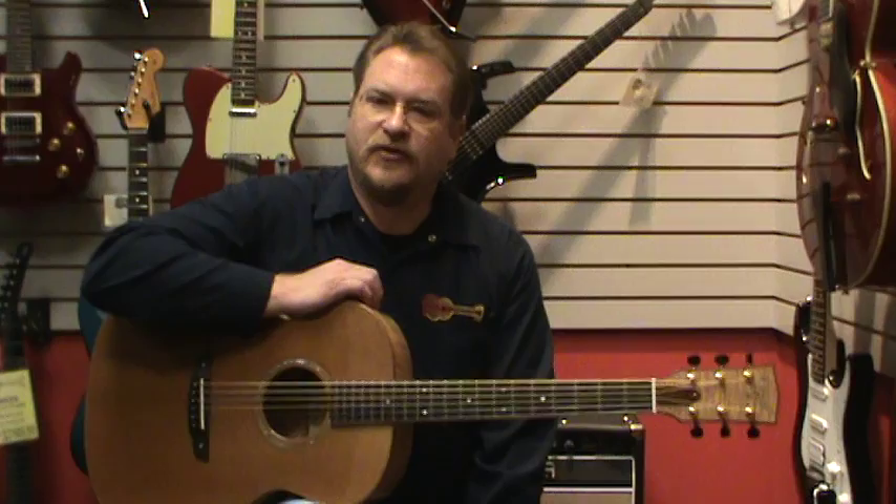So next time you're in St. Louis, swing by Fazio's Fretz & Friends and check out all the wonderful good old guitars that we have to offer, or check us out on the web at faziosmusic.com.